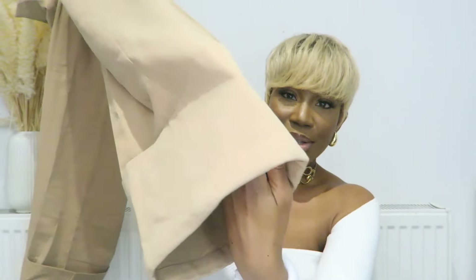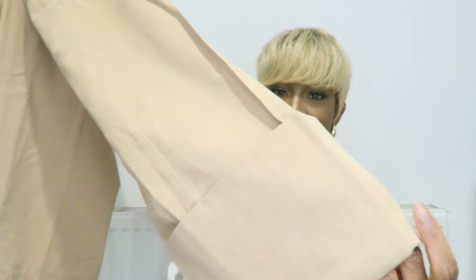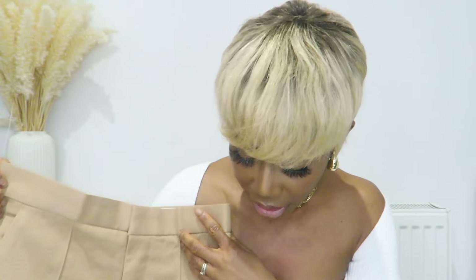Moving on to the next piece — these trousers are called the Crease Leg Twill Trousers and I'm obsessed. They've got a folded hem which is such a chic vibe, like what you'd see on designer trousers. They're high-waisted as well. I just hope they hit at the right length because I really don't like trousers that don't hit right — they're wide leg and they swing, which I really don't like.